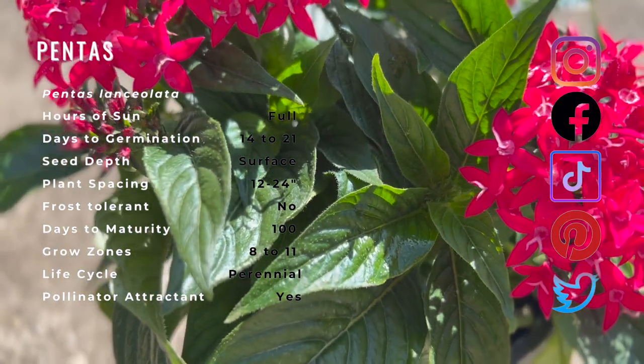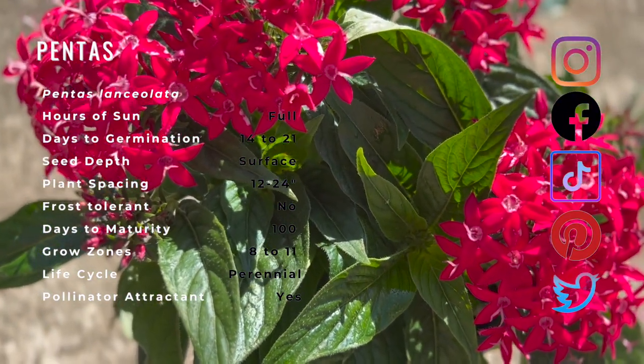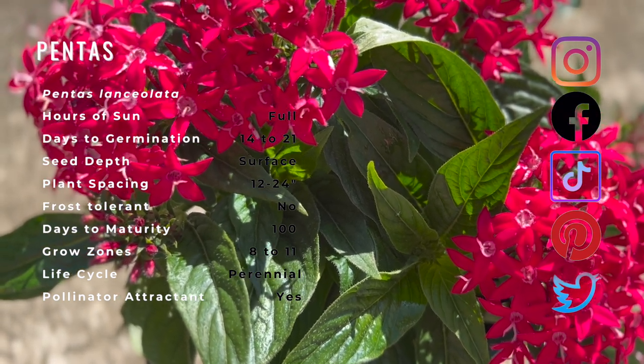Not many are aware of this, but pentas can be a useful trap crop for some fruit-bearing plants such as tomatoes, attracting hornworms and leaf-footed bugs to them first. Pentas are edible and are commonly used in herbal medicine in Ethiopia, Uganda, Rwanda, and Kenya.